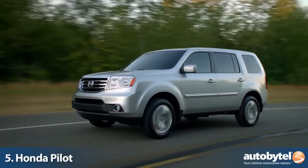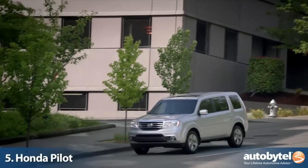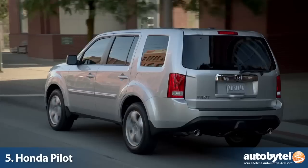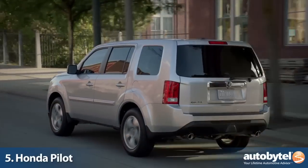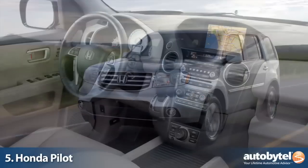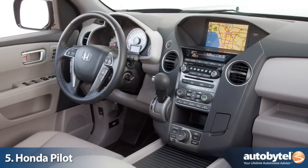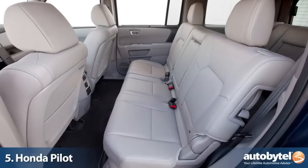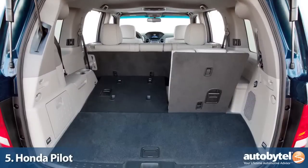The 3.5-liter V6 with 250 horsepower is the smallest in the group, but it does feature cutting-edge fuel-saving technology called cylinder deactivation that can shut the V6 down to three cylinders. Perhaps the greatest attribute of the Pilot is that it is one of the easiest vehicles to drive for its size. Honda understands how these SUVs are being used and made it the ultimate family SUV.